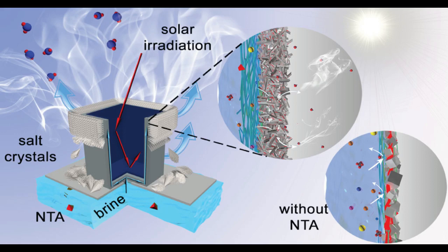Solar crystallizers that use photothermal materials to convert sunlight into heat are gaining popularity, but have limited performance because they accumulate salt crystals, which reduce light absorption at the surface.